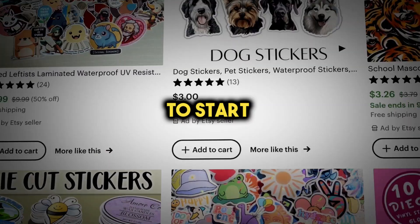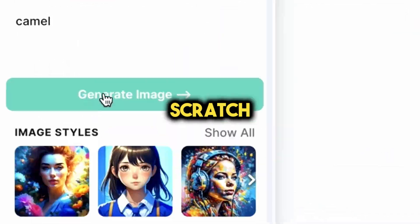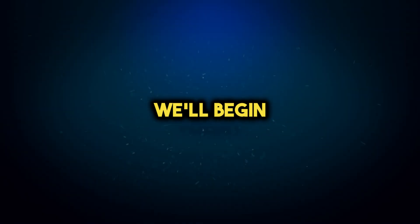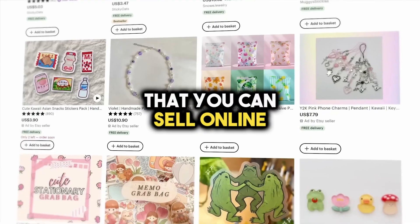Today, I'll teach you how to start your own sticker business and make a lot of money, completely from scratch. We'll begin by coming up with cool sticker ideas and then turning them into real products that you can sell online.